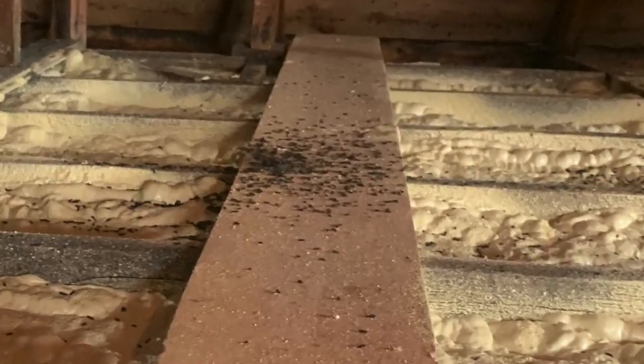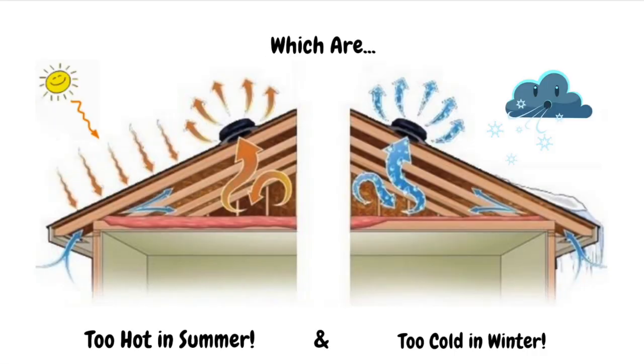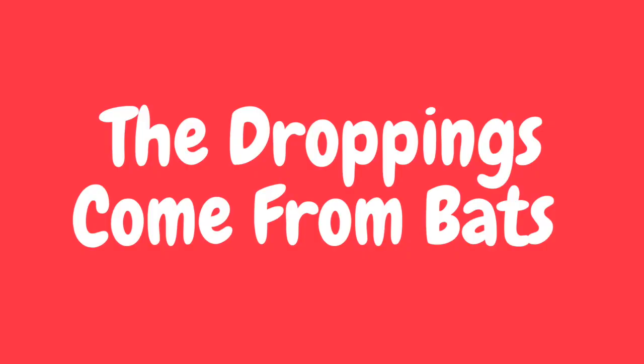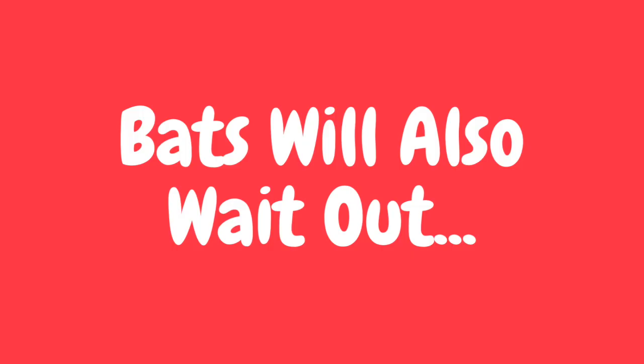This is what bat droppings look like in attics. You're more likely to see bat droppings than bats in Ontario attics because big browns live in the walls of houses and not attics, which are too hot in summer and too cold in winter. The droppings come from bats doing something called night roosting.